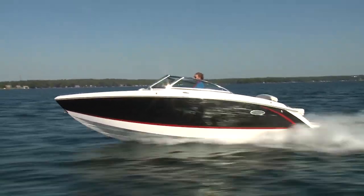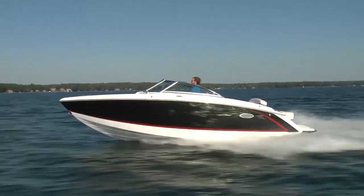To the untrained eye, this is just another bow rider, a classic cottage runabout. But calling a Cobalt just another boat is like calling a BMW just another sedan, when it's actually so much more than that.